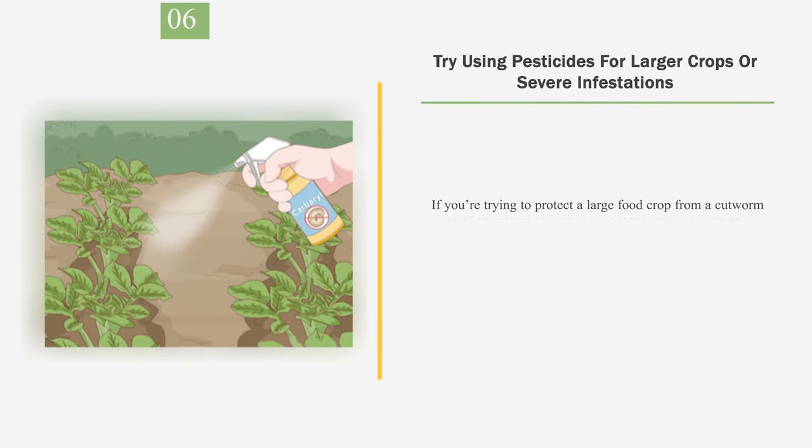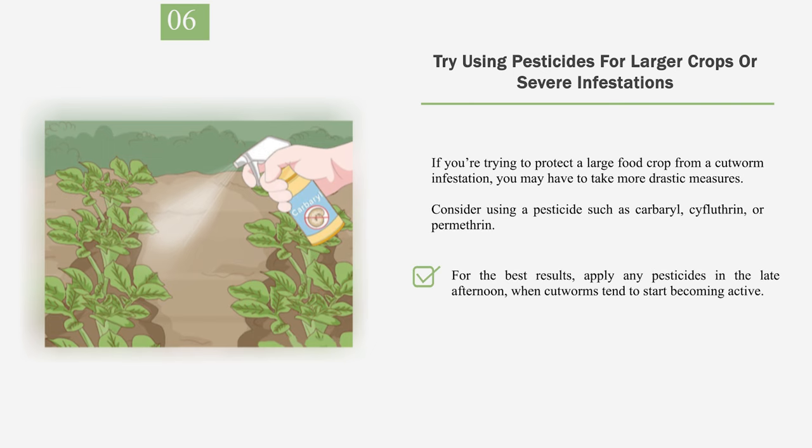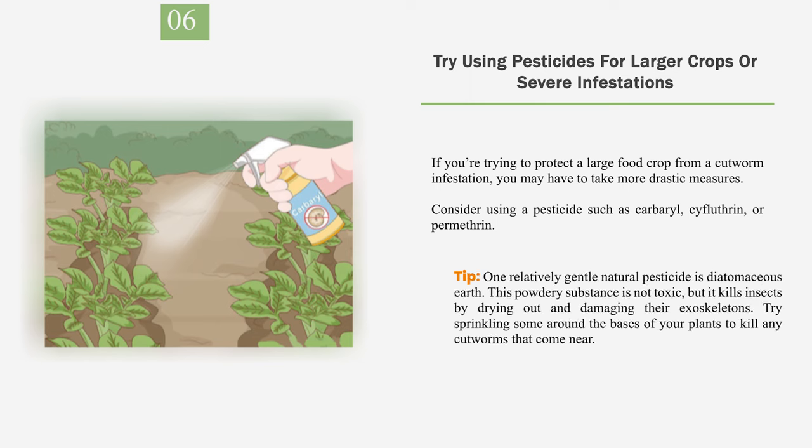Number 6: Try using pesticides for larger crops or severe infestations. If you're trying to protect a large food crop from a cutworm infestation, you may have to take more drastic measures. Consider using a pesticide such as carbaryl, cifluthrin, or permethrin. For the best results, apply any pesticides in the late afternoon, when cutworms tend to start becoming active. Be aware that pesticides can also harm beneficial insects such as butterflies, so only use this approach if absolutely necessary. Tip: one relatively gentle natural pesticide is diatomaceous earth. This powdery substance is not toxic but kills insects by drying out and damaging their exoskeletons. Try sprinkling some around the bases of your plants to kill any cutworms that come near.